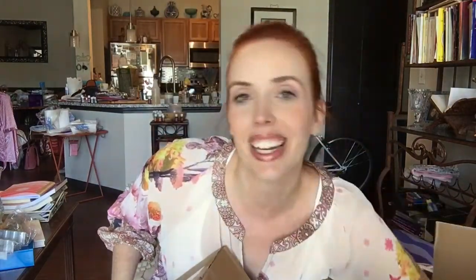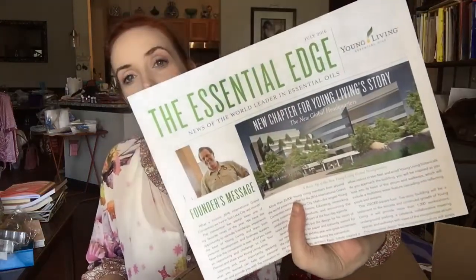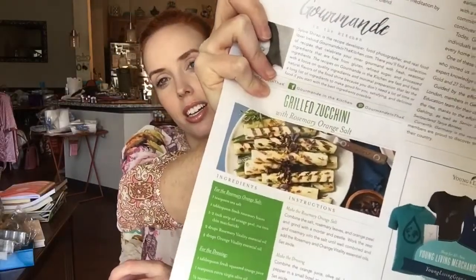Way down at the bottom I did get the Essential Edge, which is the newsletter flyer. It has a nice recipe for grilled zucchini using rosemary and orange oil — I'm so glad I showed this to you because we will definitely try that. It looks good!